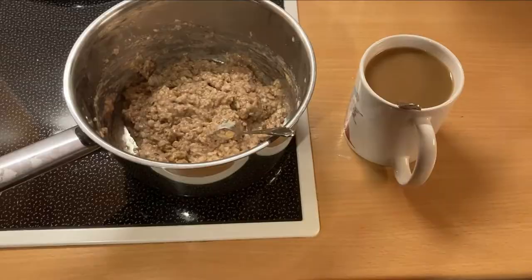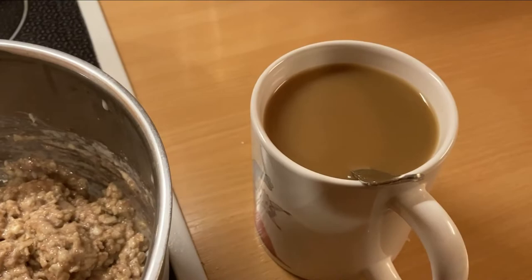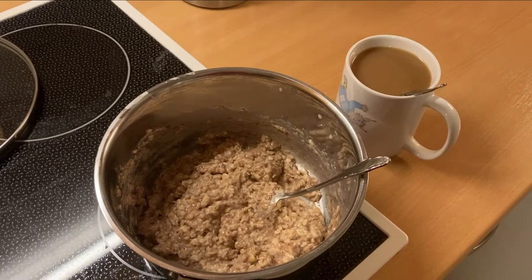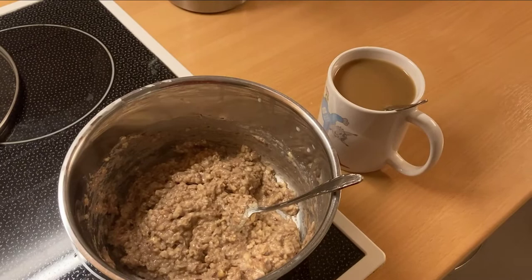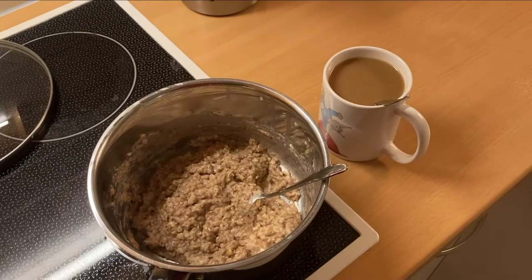Here is my breakfast for the first morning of the challenge. I realized it's a very beige slash brown breakfast — looks a bit boring. This is my porridge and this is a grain coffee I made from an instant powder. I'm going to eat this now.